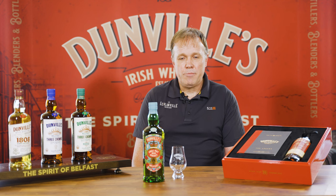A Hogshead is a 250-litre cask, and that really imports the flavours from the sherry, but it also creates a little bit of rustic oak and a little bit more complexity in the flavour profile. So I think we'll get straight in and we'll have a taste.